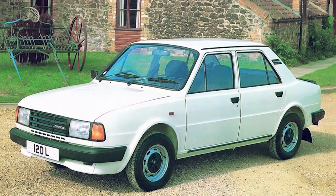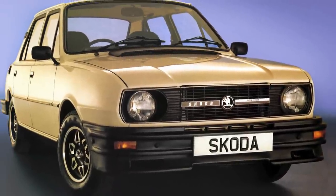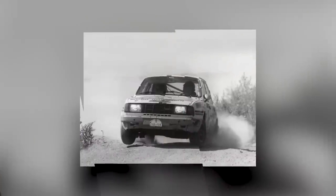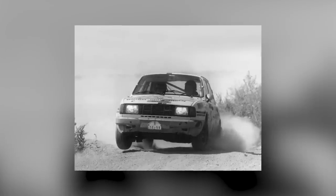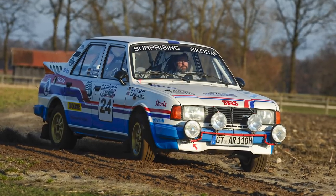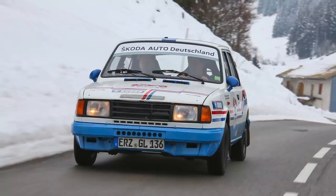In the 1980s, the Skoda Estelle had none of the retro cool vibes that bolster its image today. Instead, it was the butt of many jokes that those of us old enough will still remember. The Estelle 130 LR, or 'surprising Skoda' as toymaker Matchbox hailed it, was fitted with a limited-slip differential and side-draft Weber carburettors, and went some way to turning the jokes back on the critics by becoming a genuinely acceptable rallying machine. It racked up numerous class wins and podium finishes, but it was the car's robust construction that really impressed — it finished a remarkable 82.5% of the events it entered. That's quite a punchline.